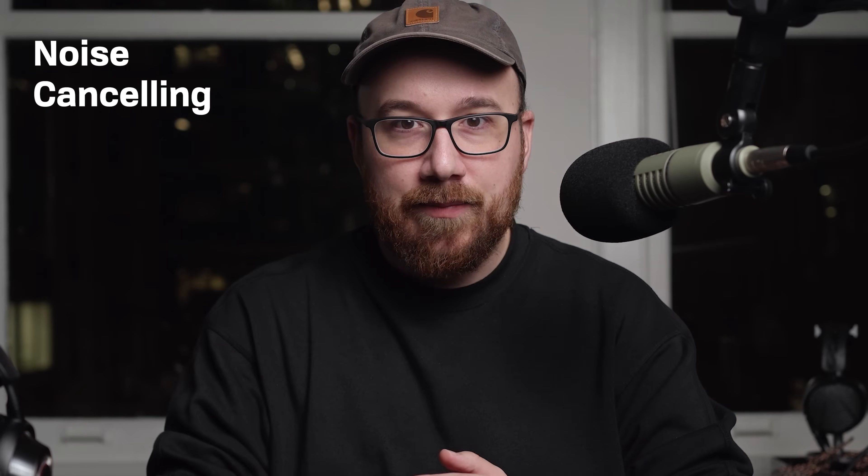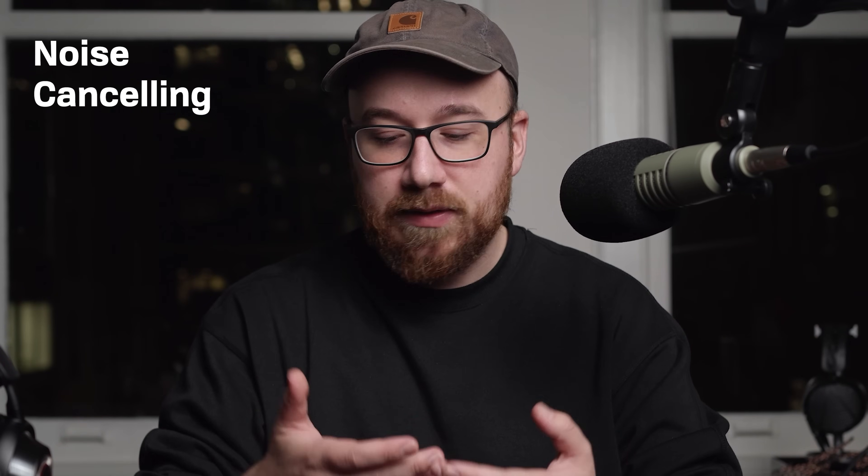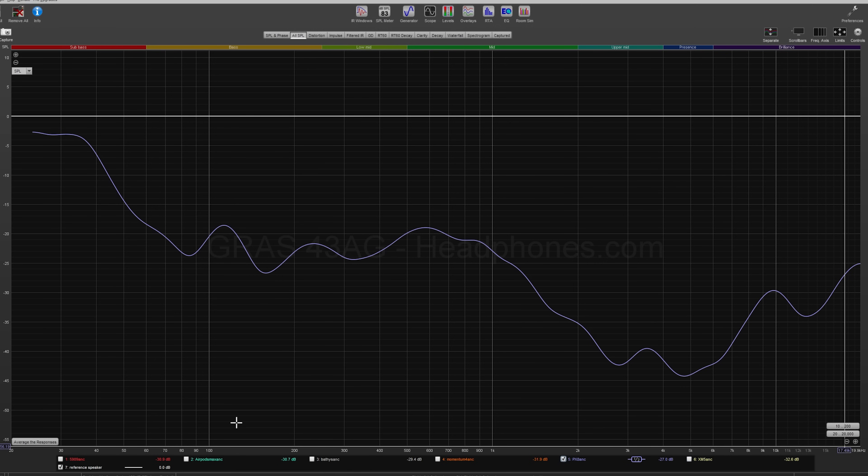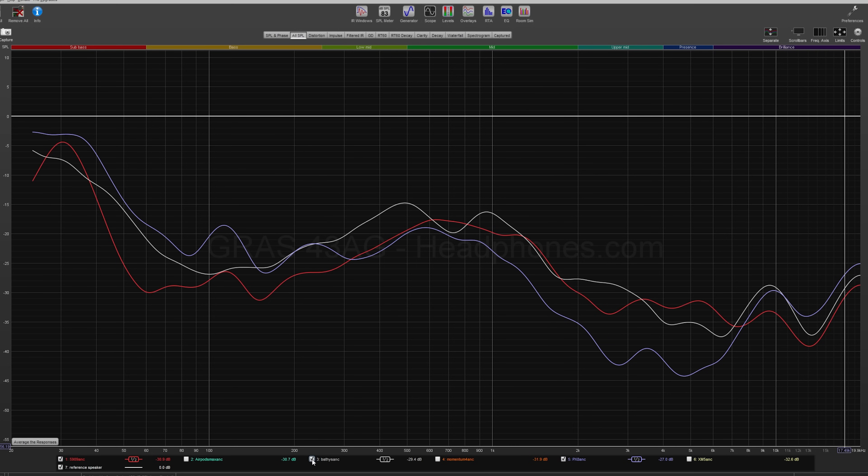Now let's talk about noise cancelling performance — the reason you might consider these over passive headphones. I wanted to do sound demos for attenuation, but again there's a whole science behind making that accurate. So I'm going to show you some measured ANC results. Lower is better in what I'm showing you. The key takeaway is that the PX8 is the best overall ANC performer, followed by the 5909, with the Focal Batiste in last place.